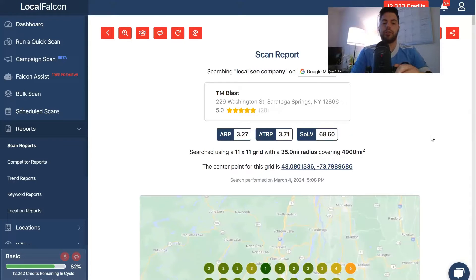Hey everyone, what's going on? Greg here from TN Blast. In this video, I'm going to go over how I use the scan report for my clients. I'm going to demo off TN Blast as the example. So let's get started.